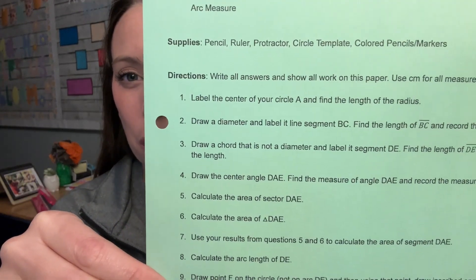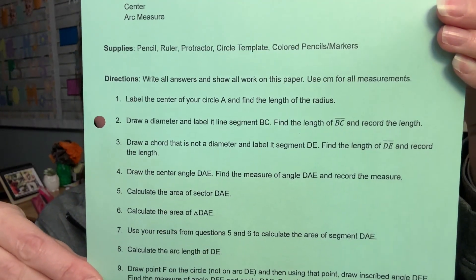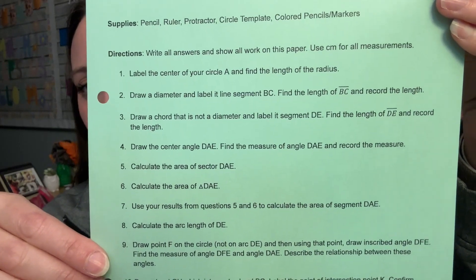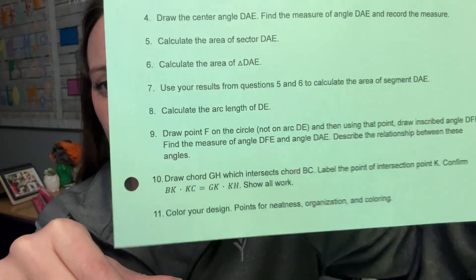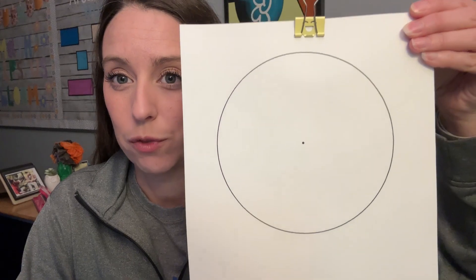It's just having them create different things — find this, measure this, draw a diameter, find the length of it, record it, draw a chord that's not a diameter. It really just walks them through how to find everything, and at the end they color. They are given a template that has the circle already drawn on there for them, so they don't have to draw the circle.